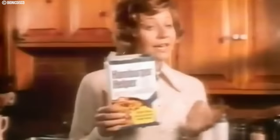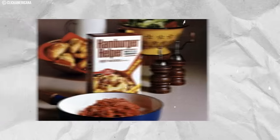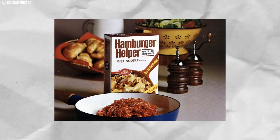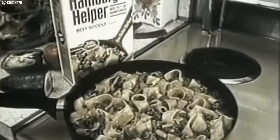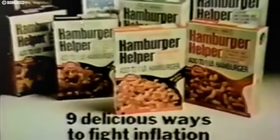Number eleven: Hamburger Helper. This 1970s gem was a kitchen superhero for busy folks, created to rescue home cooks dealing with not-so-much meat. The magic was in its simplicity — just add the helper mix to ground beef and pasta, and dinner is served. It brought flavors like cheeseburger, beef stroganoff, and chili mac to kitchens. In the 1970s, a box cost around fifty cents, making it a budget-friendly meal option. As time passed, Hamburger Helper stayed in the limelight, evolving with new flavors and still found on grocery shelves today.